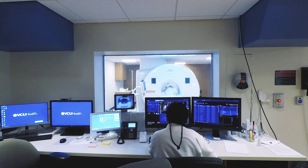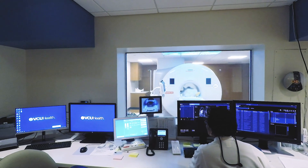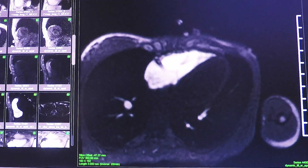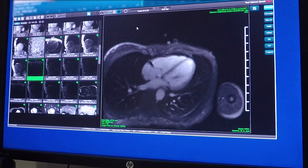In fact, it's almost like high-definition television. You can appreciate anatomy — so where everything is, what the structure is, what the function is — and that's very important in the heart and in the blood vessels.